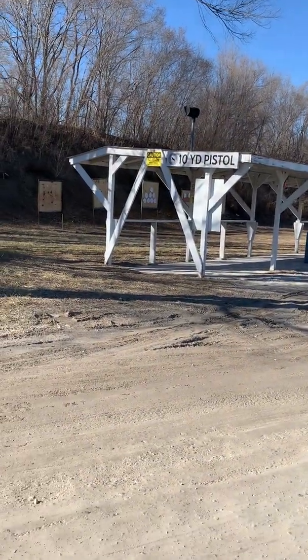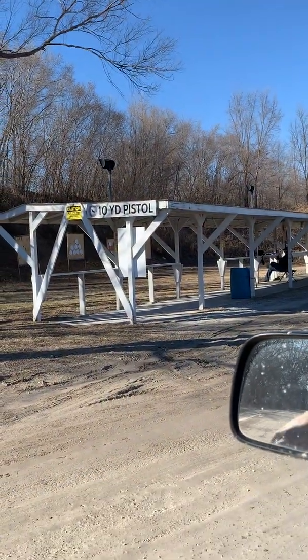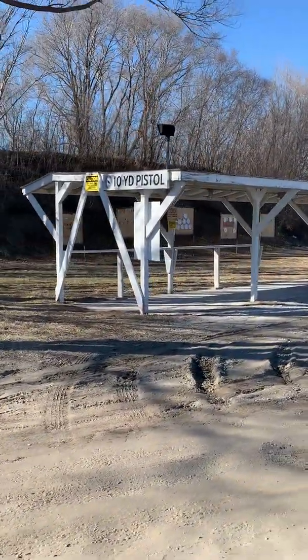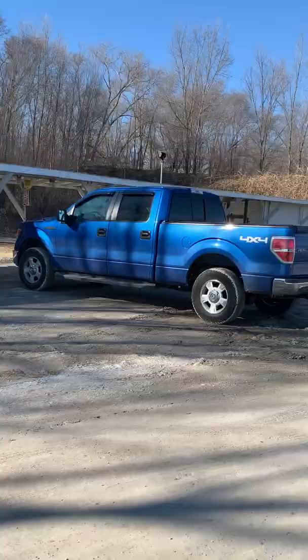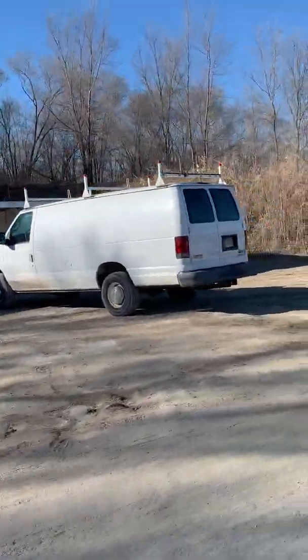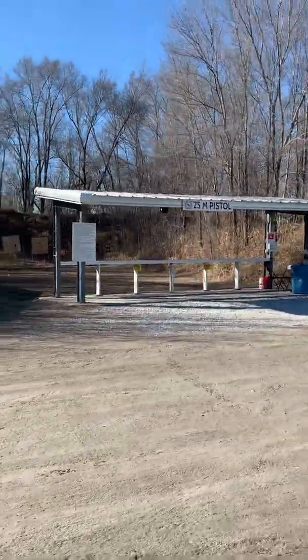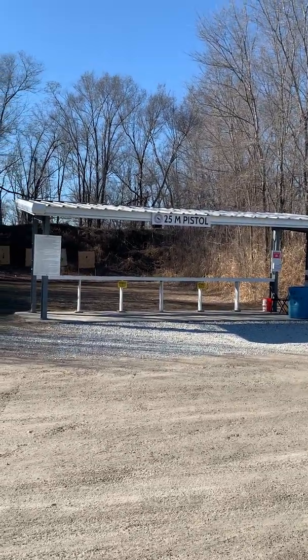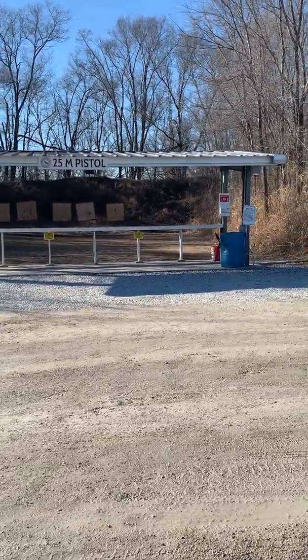This is actually our first — our 10-yard pistol bay. A whole bunch of shooters. And then as we come down, this is one of my favorite practice bays — this is our 25-meter pistol and it's also a law enforcement bay. I can get down there and shoot pretty much whatever I want, rifle, whatever. Very, very nice. It's rather small, so you don't get a lot of company there.